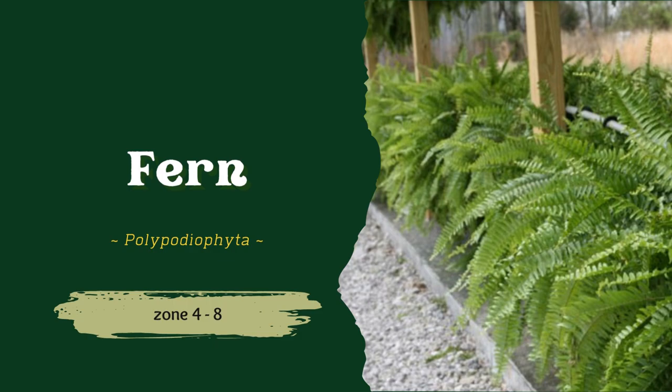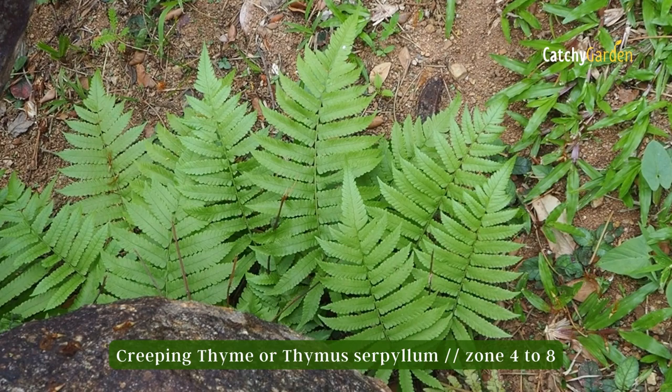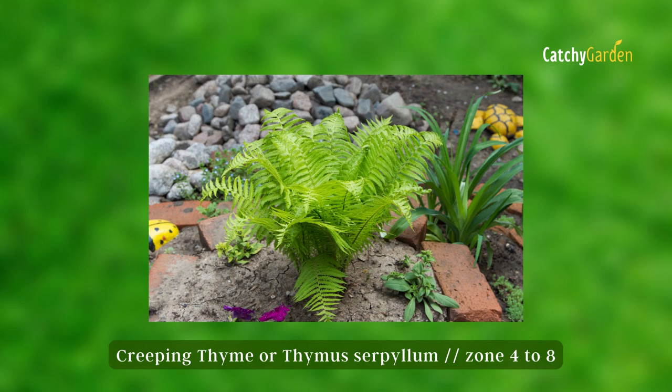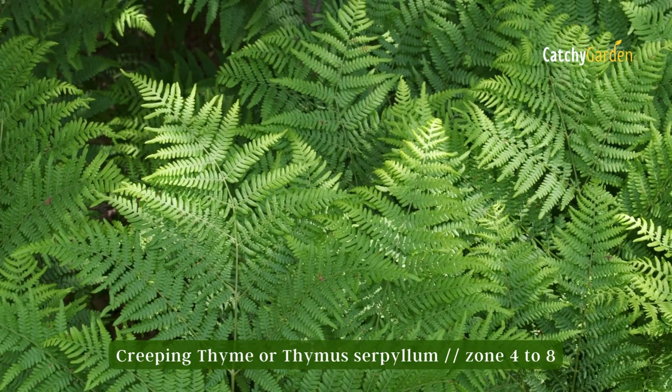Number nine: Fern. Dappled sunlight is perfect for planting luscious green ferns, so do so along wooded trails and along shaded drives. Since ferns require consistently damp conditions, they make excellent bordering plants for water features. Zones 4 to 8 are optimal for fern growth.